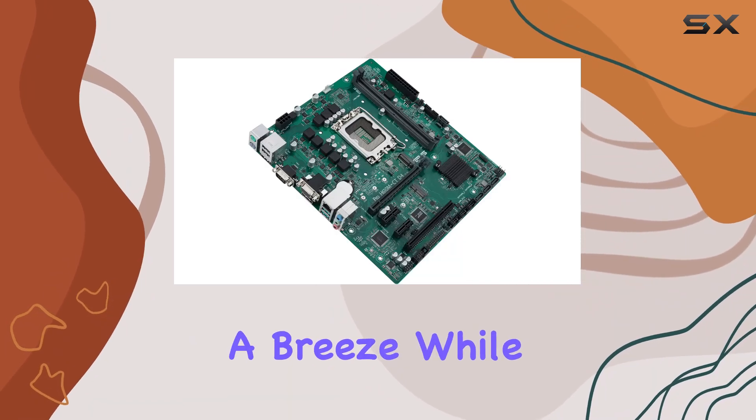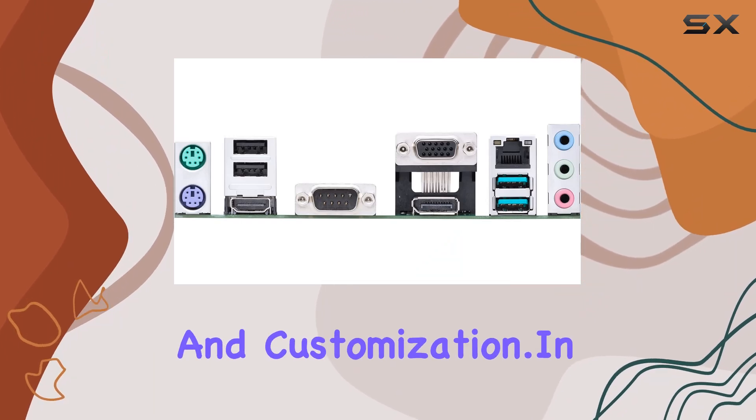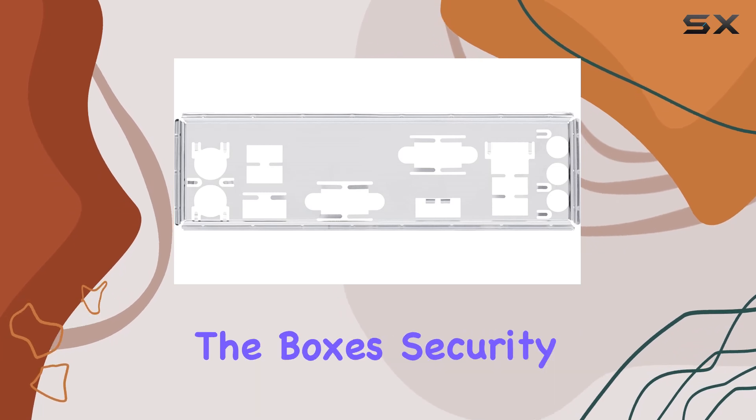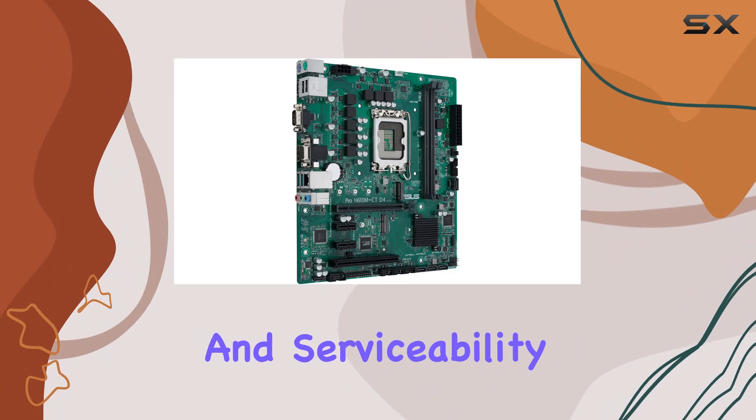Serviceability is another area where the ASUS Pro H610M-CTD4 CSM shines. The QLED diagnostic display and COM debug header make troubleshooting a breeze, while the commercial BIOS kit enables easy maintenance and customization. In conclusion, if you're in the market for a business motherboard that ticks all the boxes — security, manageability, performance, and serviceability — look no further.